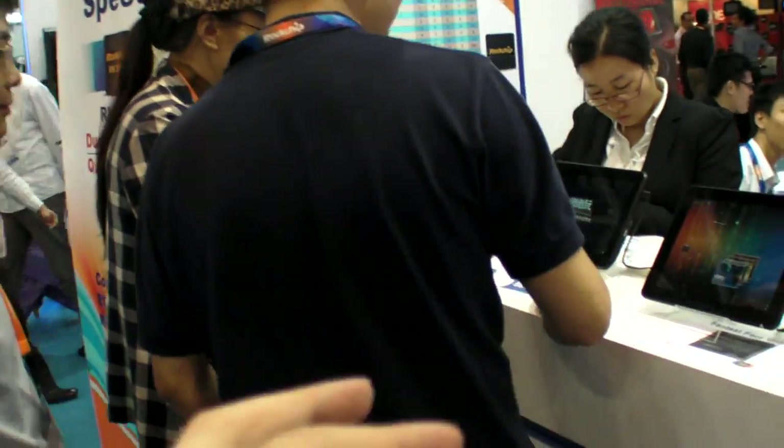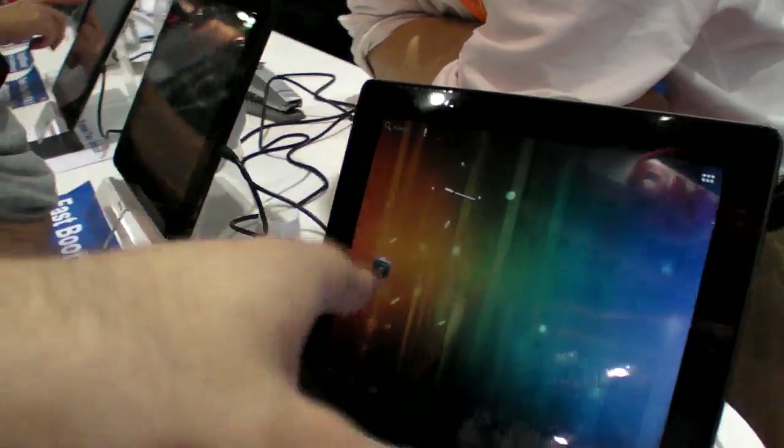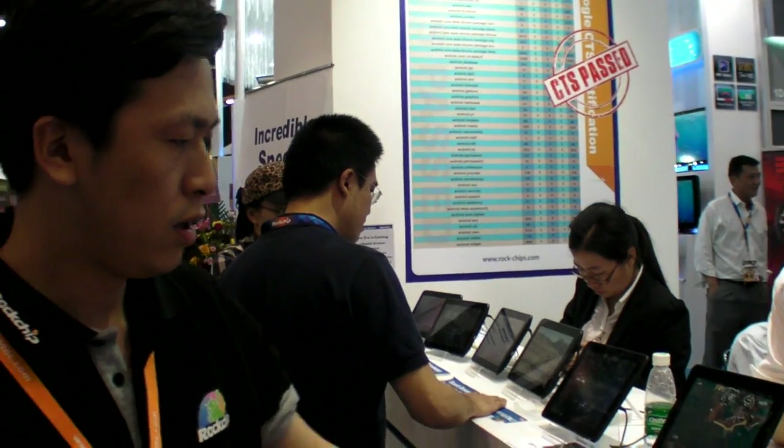Mass production is coming next month for some products. Regarding CTS — it says CTS passed on the display here. Google CTS certification is ongoing, but their solution may already pass CTS.